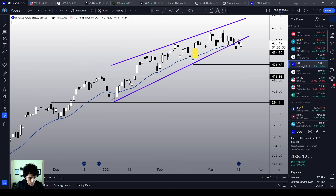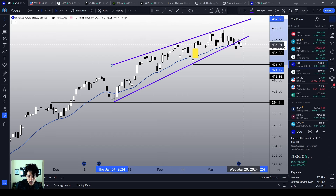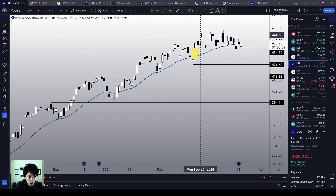Still speaking about the indices, we look at QQQ losing this ascending wedge support level. By losing this support level and making a downwards breakout of this ascending wedge, we are also losing momentum, but QQQ is not actually reversing yet.